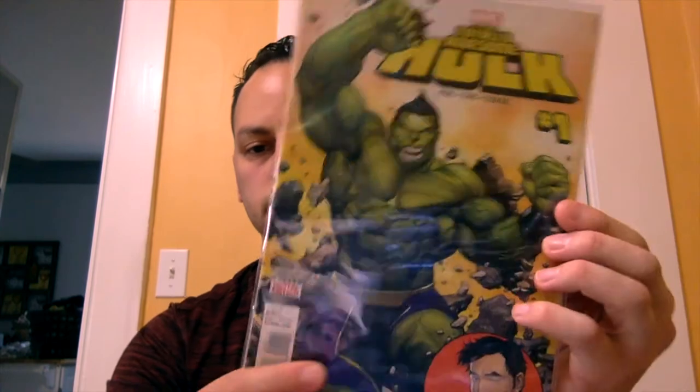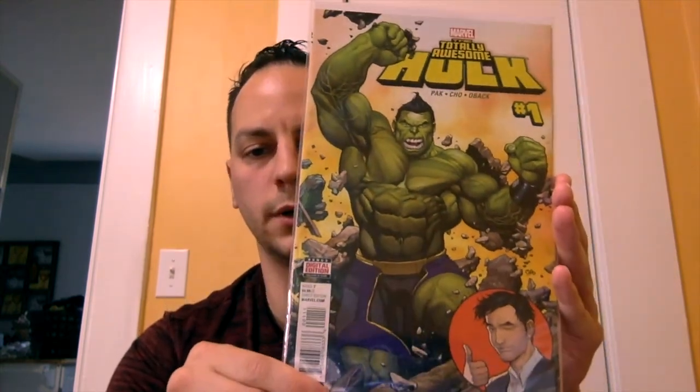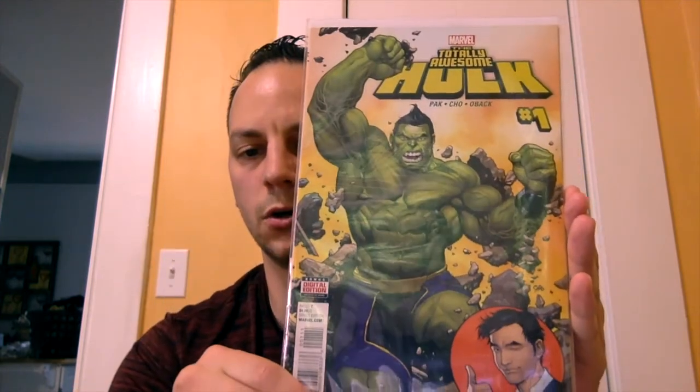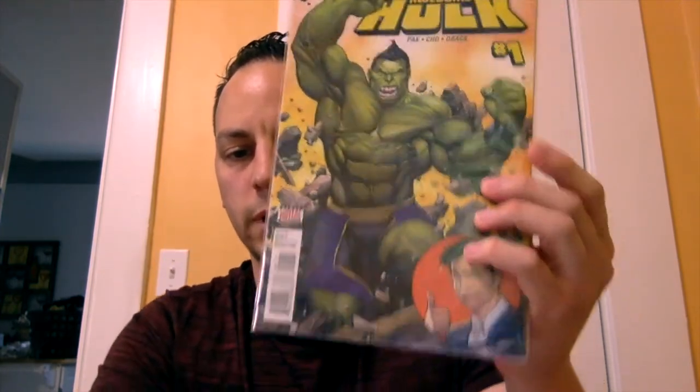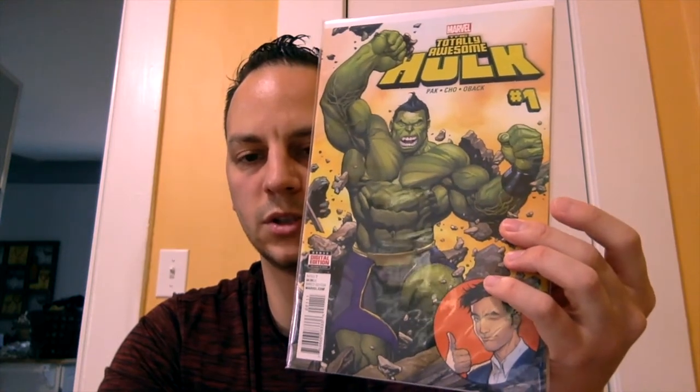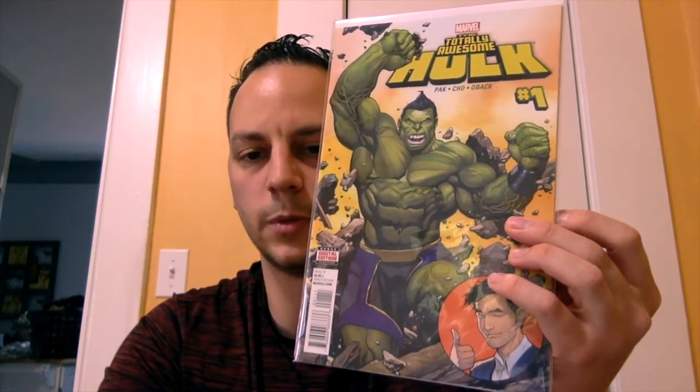First book — this is The Totally Awesome Hulk number one. I believe this is the first Amadeus Cho as the Hulk. This book's been picking up quite a bit of steam, and I was surprised to see it there listed for a couple of bucks, so that was pretty cool.